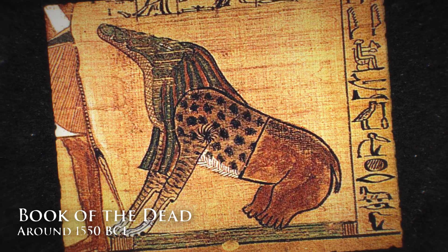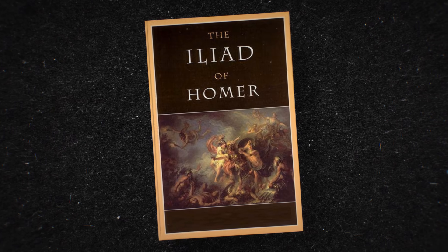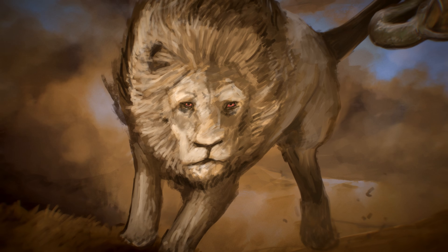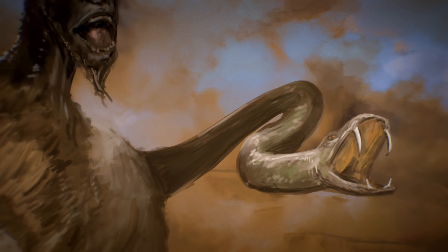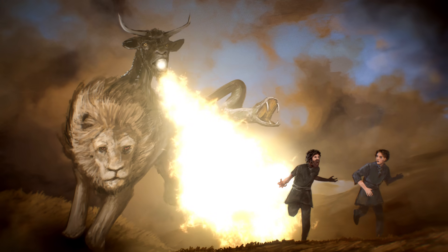Mythical hybrid animals have existed in cultures around the world for centuries. It wasn't until Homer's Iliad that the word chimera first appears. Here, the chimera is a female beast with the upper body of a lion, the tail of a snake, and a goat head in the middle of its torso — a fire-breathing goat head. It has three heads, and the goat is the most threatening one.